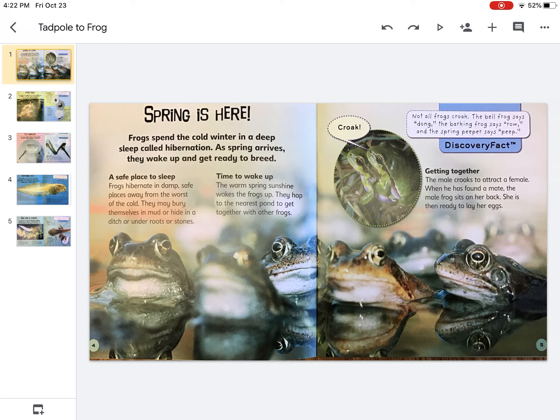A safe place to sleep. Frogs hibernate in damp, safe places away from the worst of the cold. They may bury themselves in mud or hide in a ditch or under roots or stones.